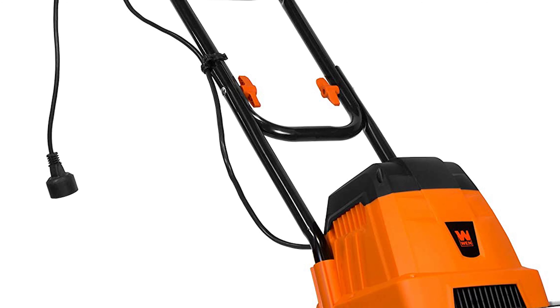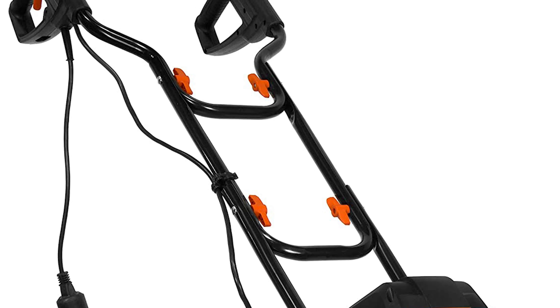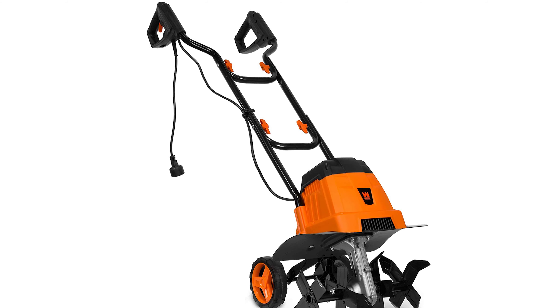The two removable wheels make it easy to move around the yard, while its lightweight design allows you to use it with ease. Whether you're looking to till an existing garden or prepare a new one, this Wen electric tiller will get the job done quickly. It will be the perfect partner in your gardening life.